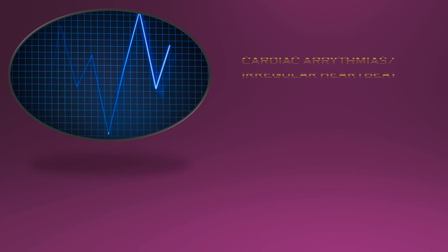Our heart is highly dependent on calcium to help with its regular contractions. Lack of calcium in the body can upset these signals and cause an abnormal heartbeat.